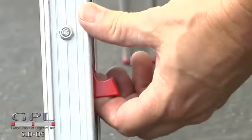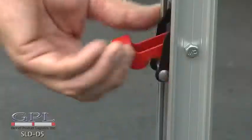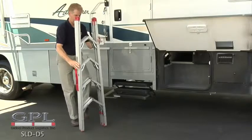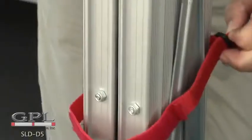To close the ladder, release the bottom safety latches, close the ladder front to back, lift up on the bottom of the rung as you close it from side to side, and secure the safety strap around the ladder.